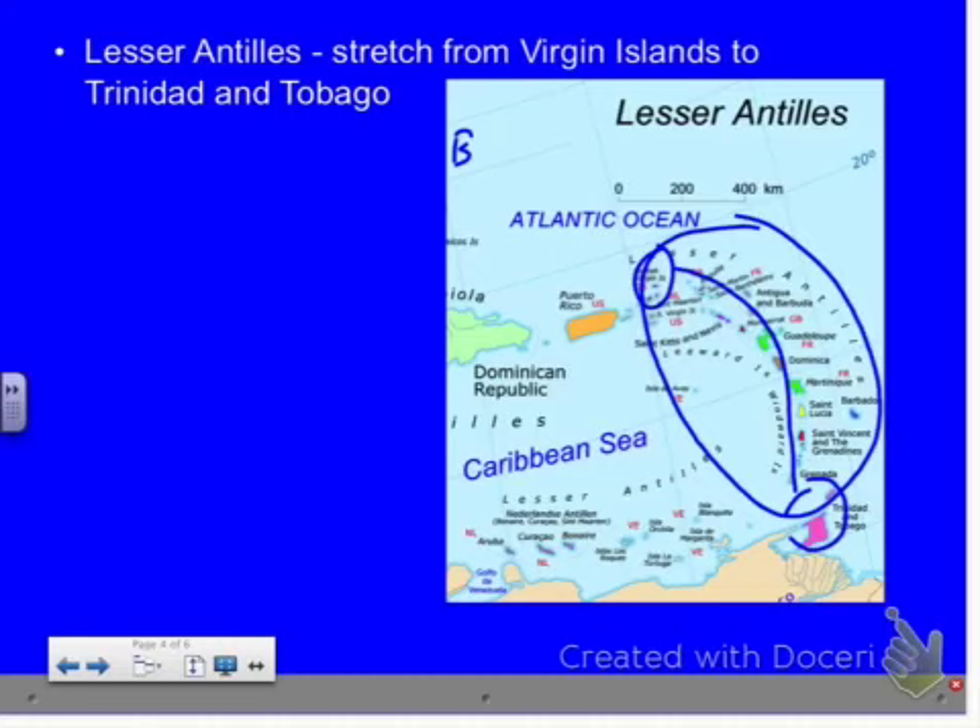Haiti had a huge earthquake not too long ago. There's a large tectonic plate throughout this region, and when it shifts — boom, earthquake. If you're on islands near the water and you have an earthquake, you could also get tsunamis — like what happened in Japan. Earthquakes out here in the islands are not good. This is also an area for hurricanes, which we'll get to in a bit. Earthquakes and volcanoes are very, very frequent, causing lots of damage to the region. Haiti is still cleaning up from that earthquake.